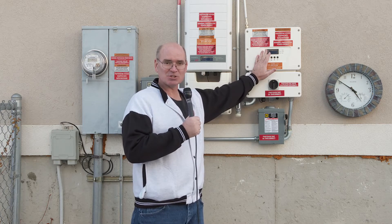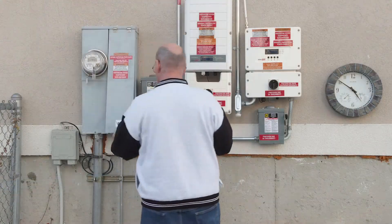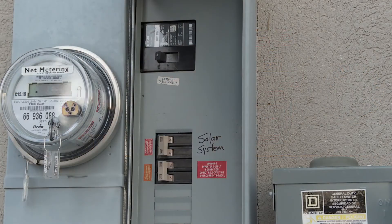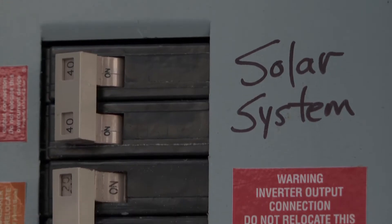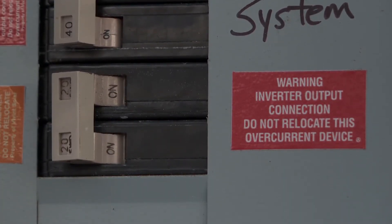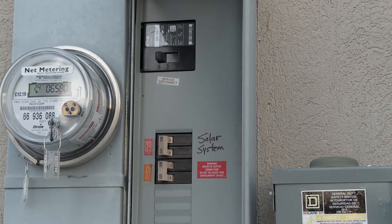Here is our new inverter for the eight additional solar panels. It has its own heavy-duty cutoff switch, and over here in this box they've also installed more circuit breakers. We have the original set of circuit breakers for the first set of solar panels and a new circuit breaker for the new set. They also beefed up our main breaker switch that cuts off the entire house, in case you ever need to do that.